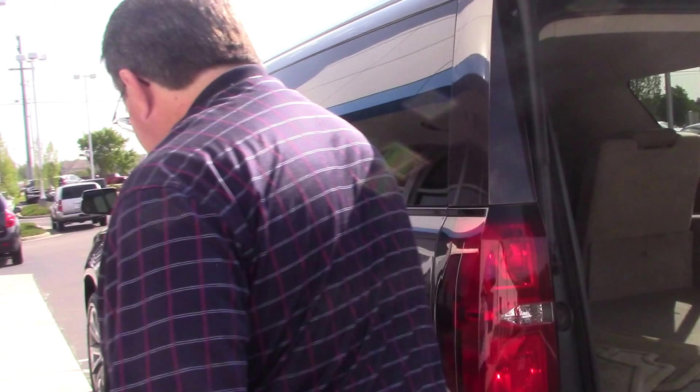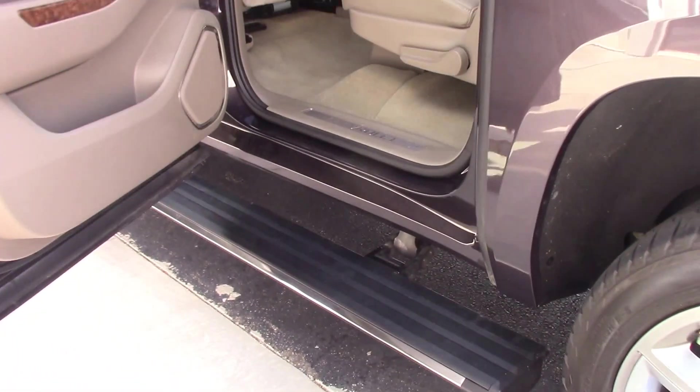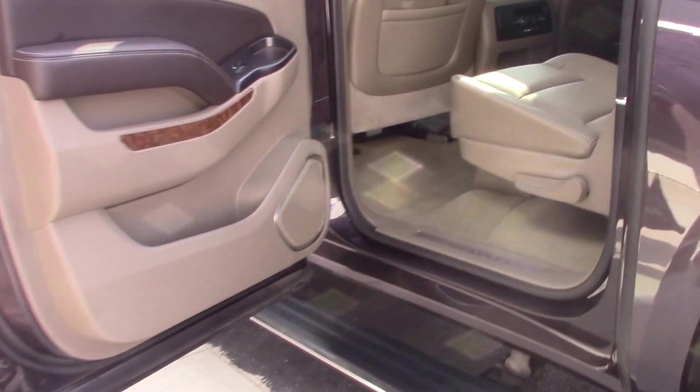We're going to get inside the vehicle and look at the special features inside. Also look at the running rails — your step rails — that automatically come down and raise up as you get in and out of the vehicle.